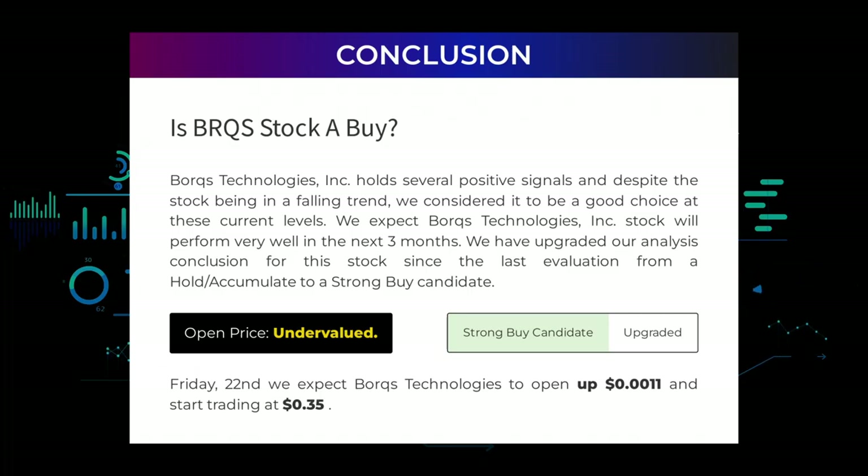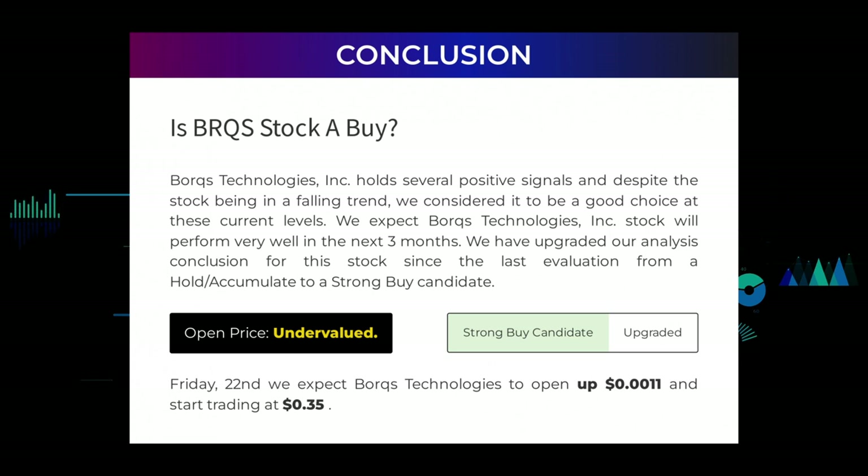Is Borks Technologies stock a buy? Borks Technologies Incorporated holds several positive signals and, despite the stock being in a falling trend, we consider it to be a good choice at these current levels. We expect Borks Technologies Incorporated stock will perform very well in the next three months. We have upgraded our analysis conclusion for this stock since the last evaluation from a hold/accumulate to a strong buy candidate.